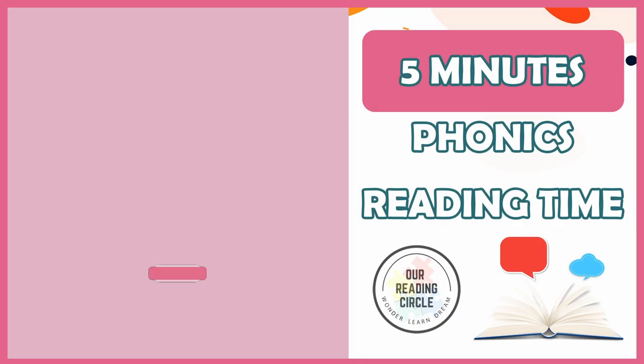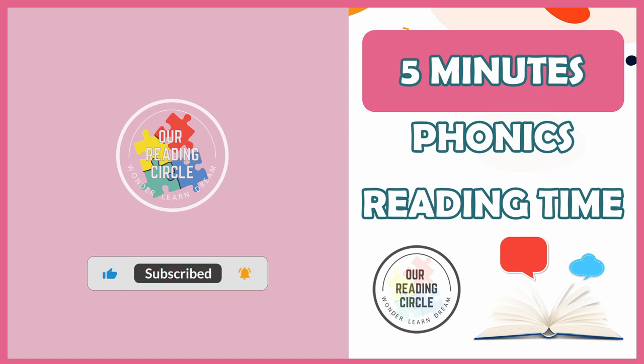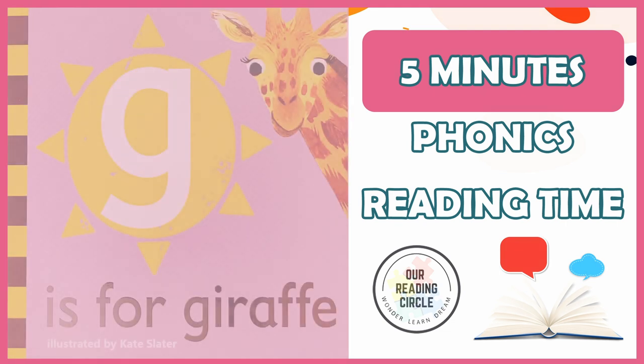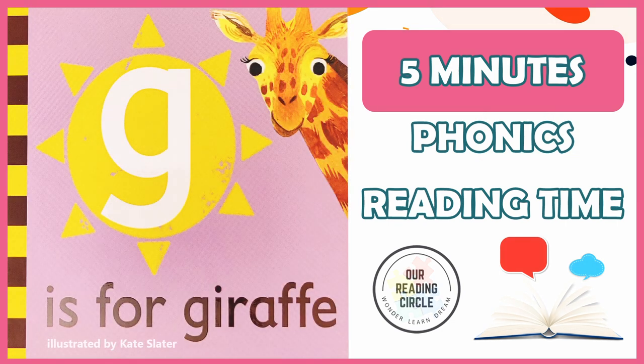Hello, brave readers. Welcome to our reading circle. Today, we'll be learning all about the consonant letter G sound and giraffes by reading G is for Giraffe, illustrated by Kate Slater, read and adapted by Miss Coralie.